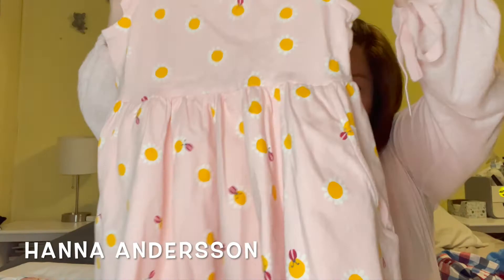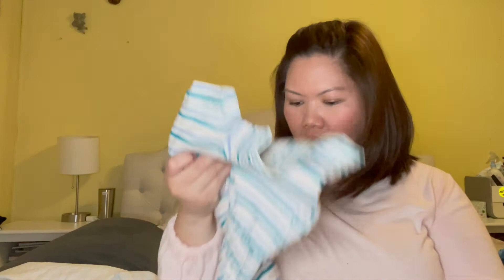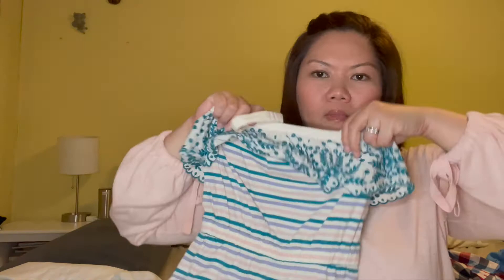This dress from Hannah Anderson — it's a lovely dress with pockets, just for everyday. And this one too — both were on sale and I got a good deal on those. And this one is a pretty romper.